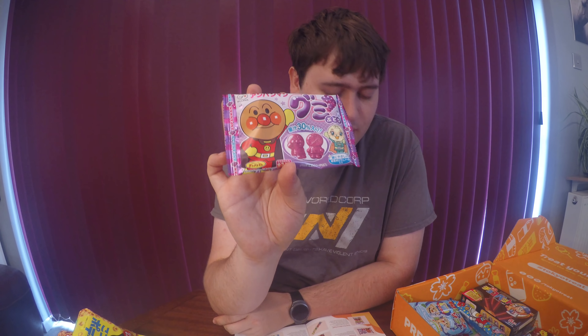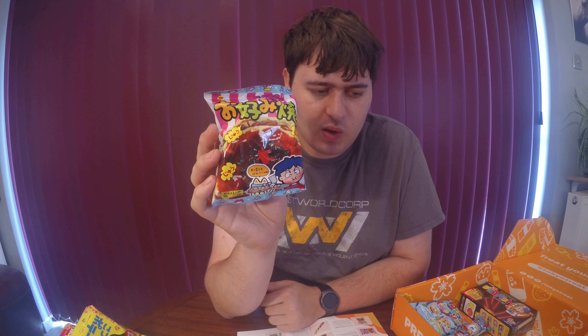Next up we've got some gummies — Anpanman grape gummies. I absolutely love grape flavouring as well as the melon flavouring that we get in Japan, so I'm absolutely looking forward to these because I love all the sweet candies over the savoury ones. Gummies are especially my favourite thing.